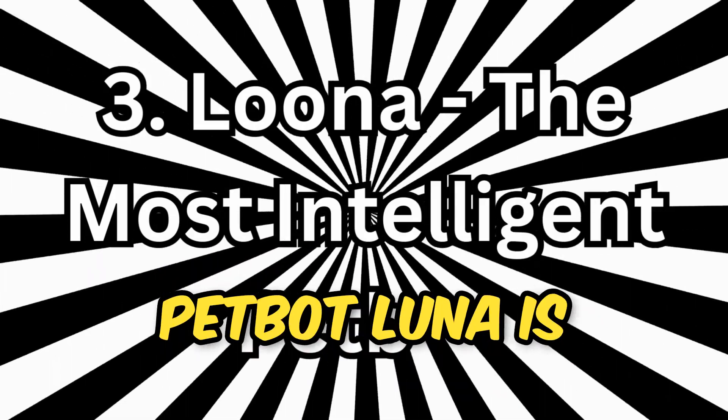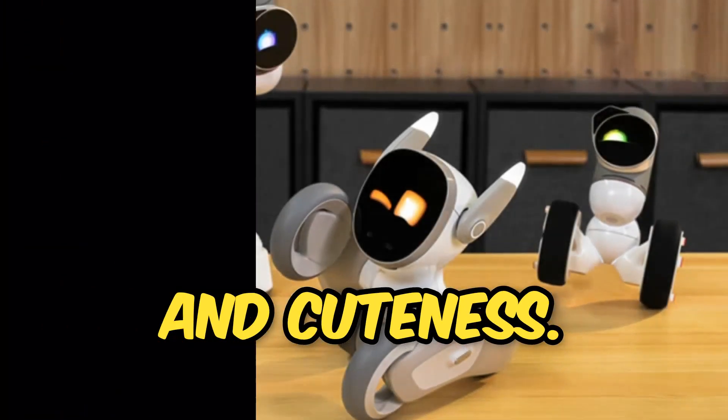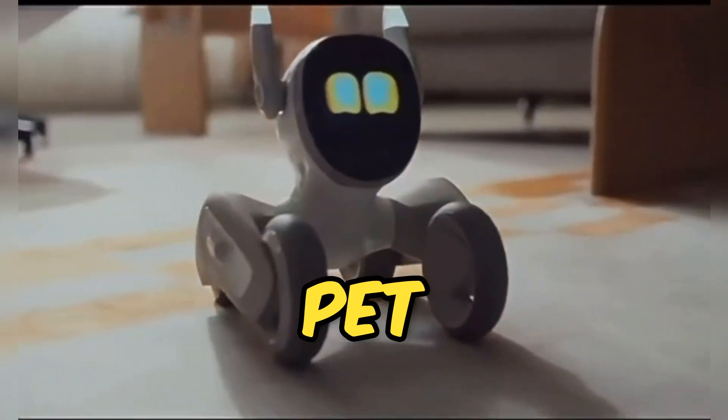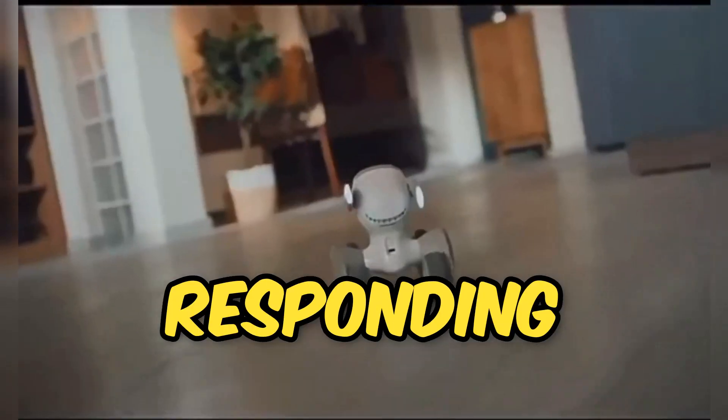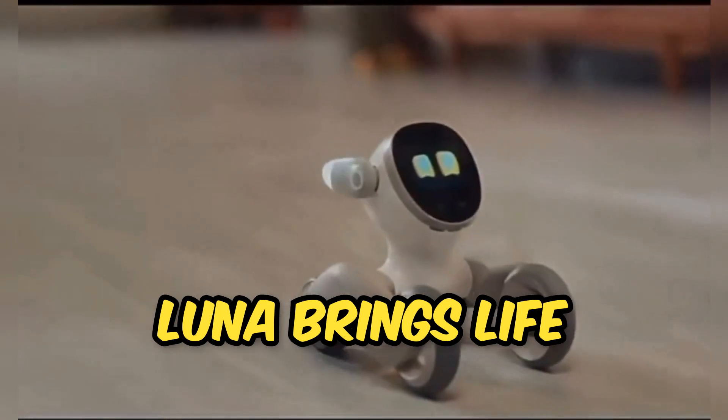Luna — the most intelligent pet bot. Luna is the perfect blend of intelligence and cuteness. It's not just a pet, but a robotic companion with a knack for responding to your affection. With emotive eyes and ears, Luna brings life to your home.